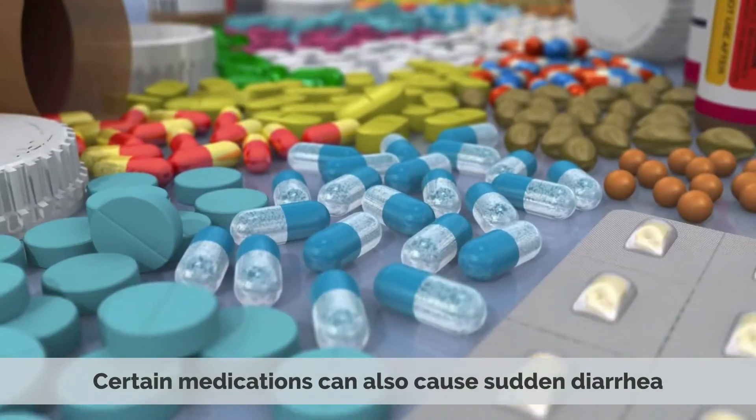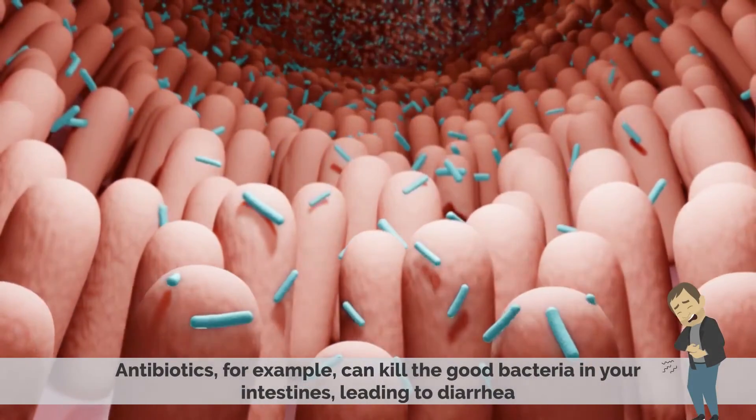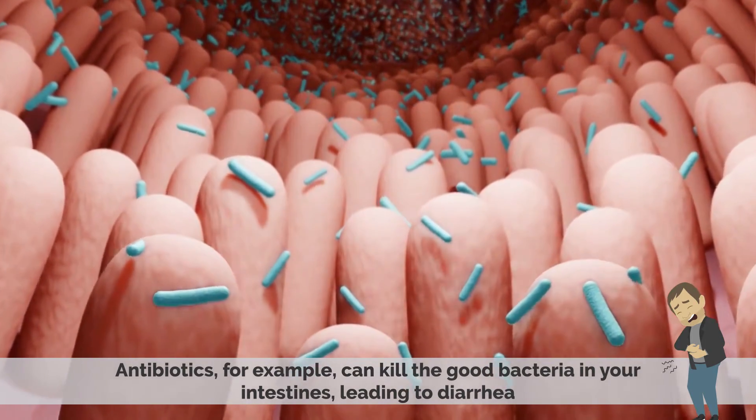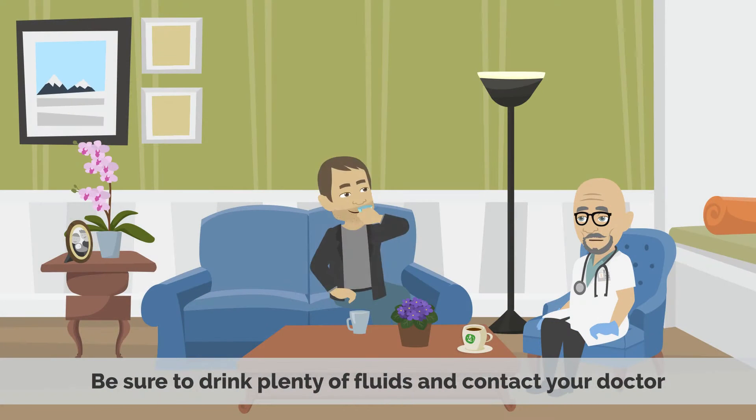Number 3: Medications. Certain medications can also cause sudden diarrhea. Antibiotics, for example, will kill off good bacteria in your intestines, leading to diarrhea. If you are taking antibiotics and you develop diarrhea, be sure to drink plenty of fluids and contact your doctor.